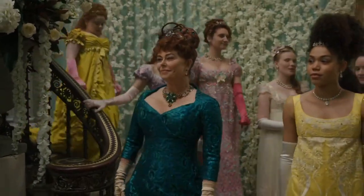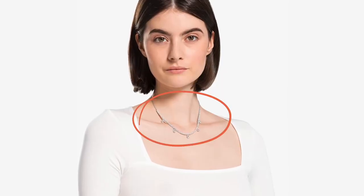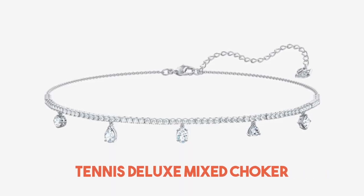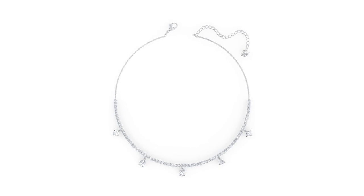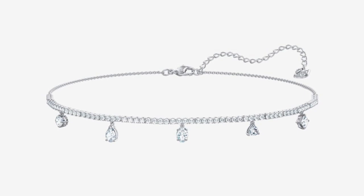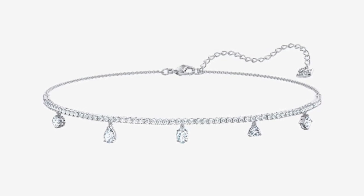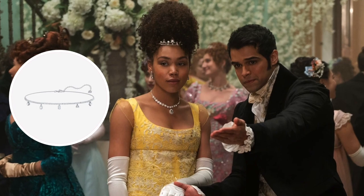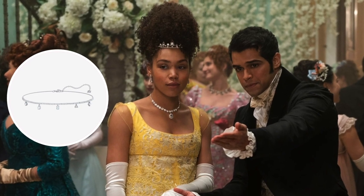If you'd like to recreate this look, you can check out a very similar piece by Swarovski Jewelers: the Tennis Deluxe Mixed Choker. This elegant, vintage-looking piece creates a look of pure sophistication, featuring sparkling stones with triangular-shaped stones hanging from the base and a lobster clasp. While it's a subtle piece, it won't go unnoticed and definitely looks like something Marina would show off at a ball.